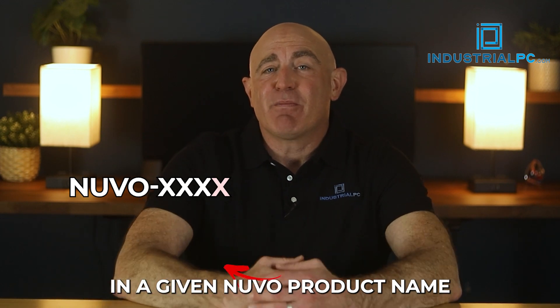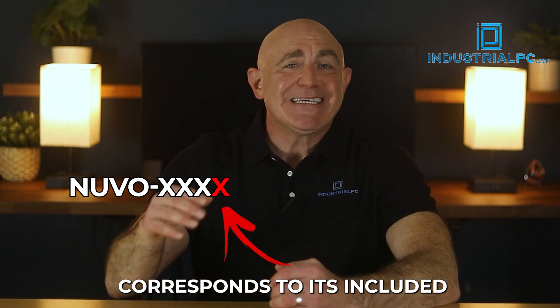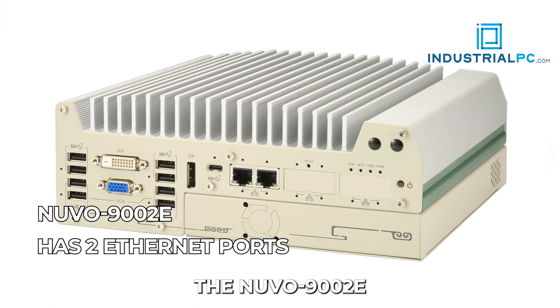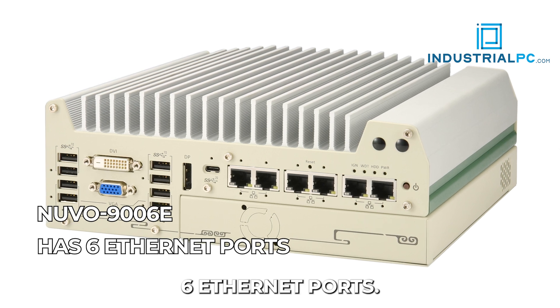The last number in a given Nuvo product name corresponds to its included number of Ethernet ports. For example, the Nuvo 9002E has two Ethernet ports, while the Nuvo 9006E includes six Ethernet ports.